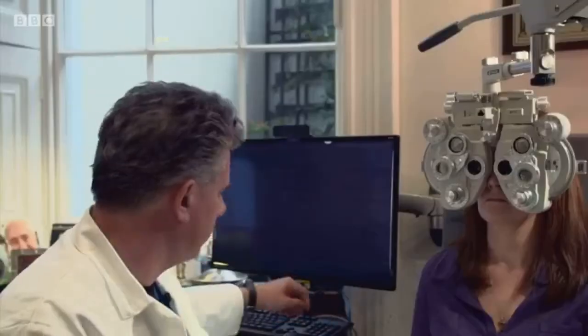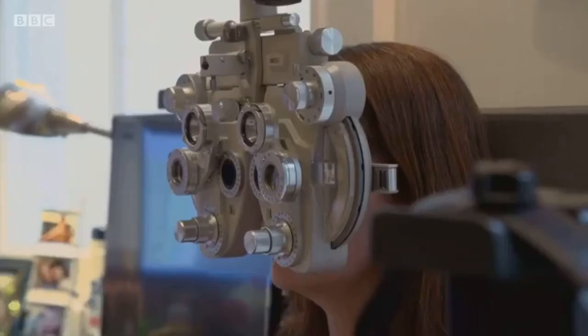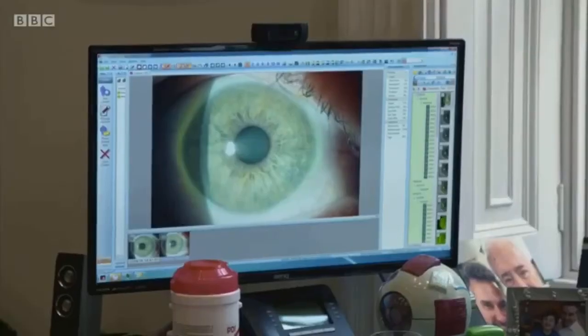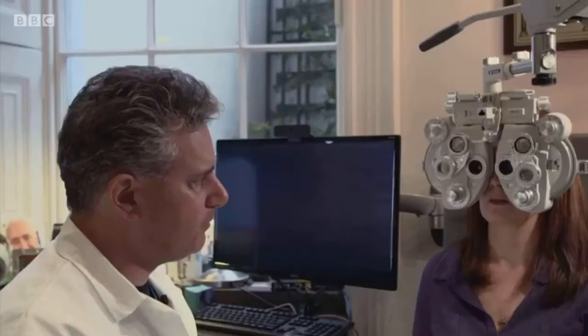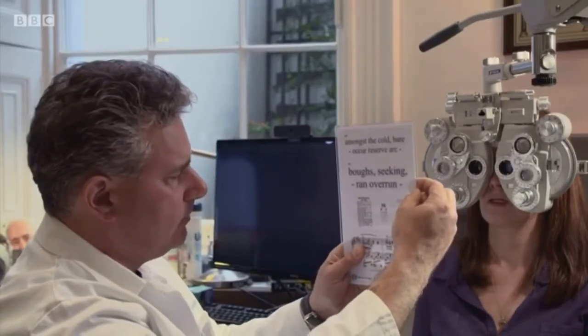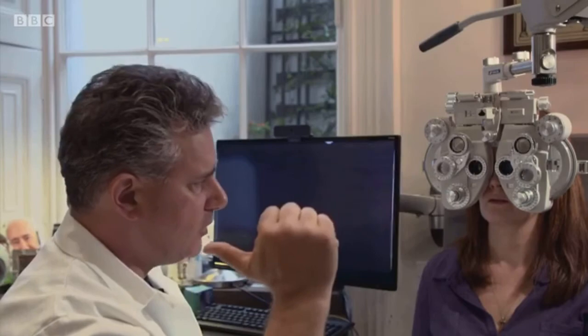But there is an instant laser treatment that can cure presbyopia. It's called laser blended vision, and it was invented right here by ophthalmologist Professor Dan Reinstein. He was working on fixing people's night vision and came across a phenomenon that he realised might be of help in increasing the depth of field of the eye.